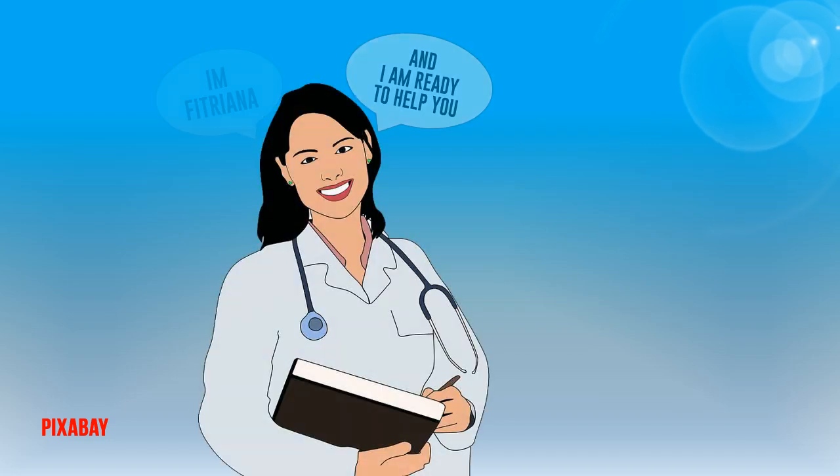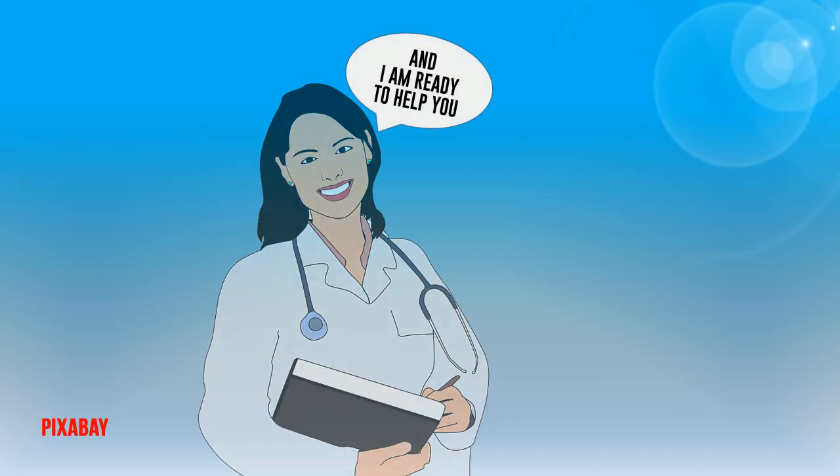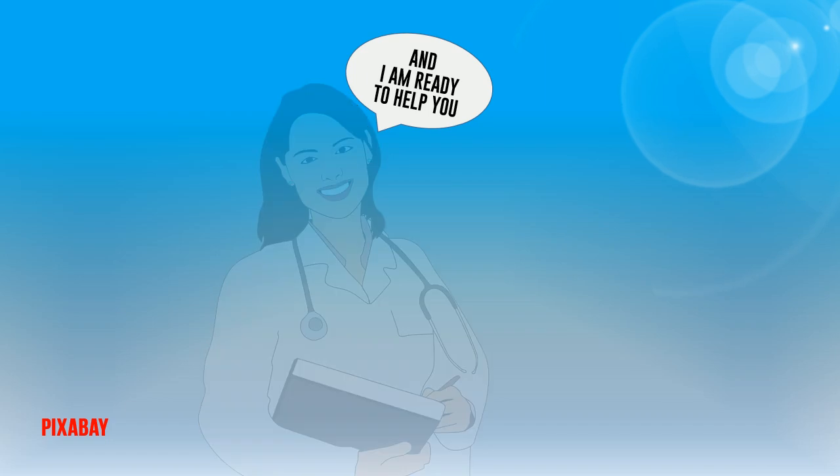Hi, I am Phytriana. On this occasion I will talk about signs and symptoms of underactive thyroid you should know. And I am ready to help you. Hope you enjoy it.